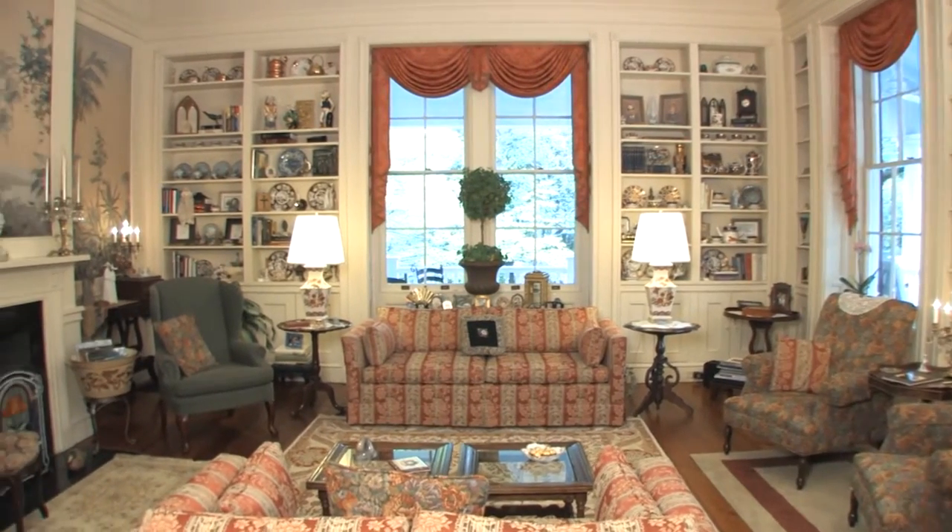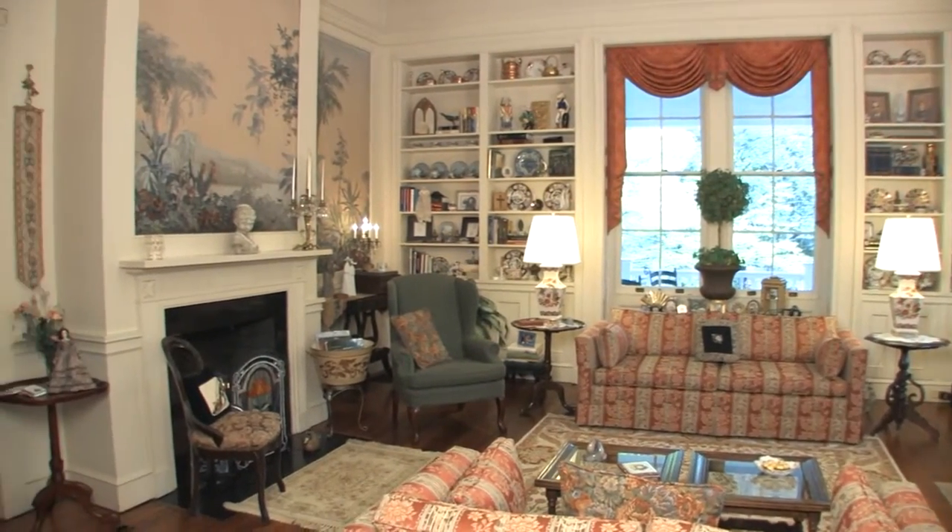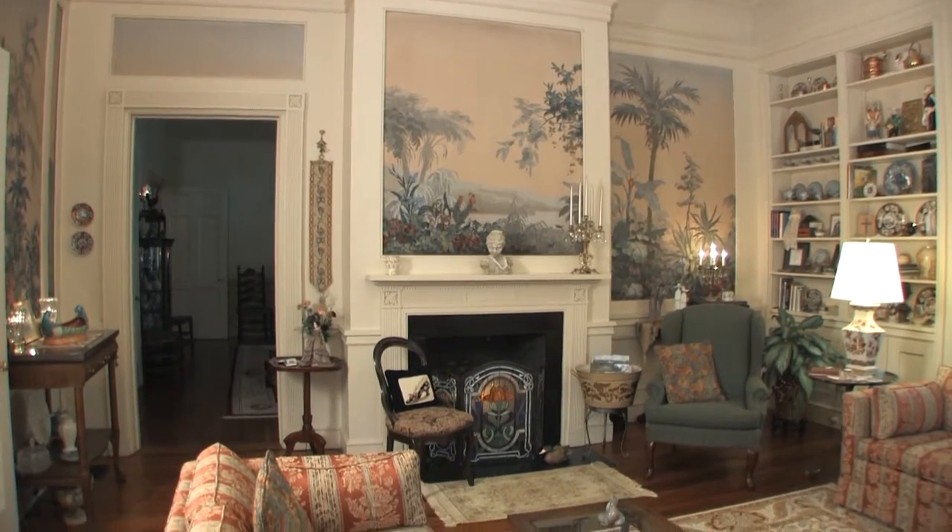Rich with tradition, the Ladies' Parlor features Zubair paper on canvas, which was installed in 1930.